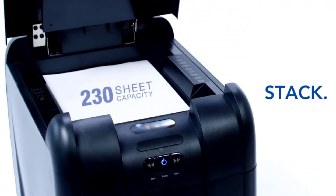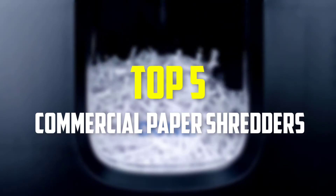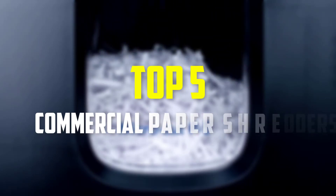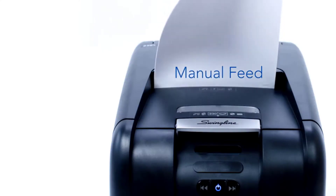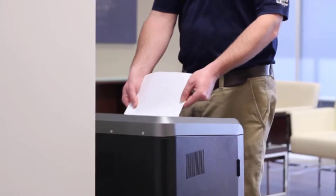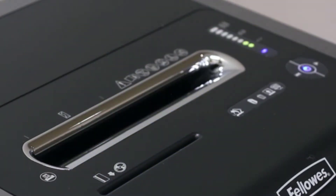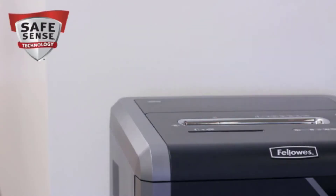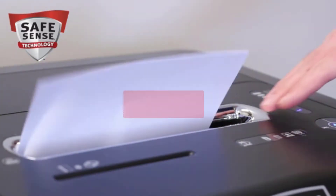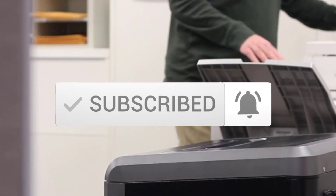Hey guys, in this video we're gonna be checking out the top 5 best commercial paper shredders that are available on the market for their true quality. I made this list based on my personal opinion and hours of research, and have listed them based on popularity, quality, price, durability, user opinions, and more. If you want to see more information and the updated price, you can check out the description below, and also make sure to subscribe for more reviews. Let's get started.